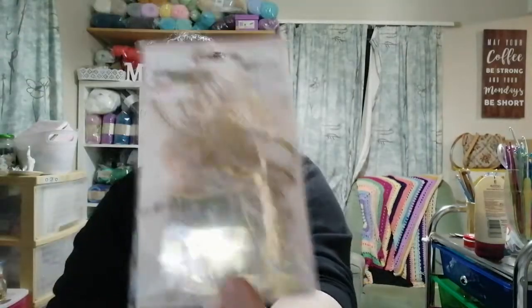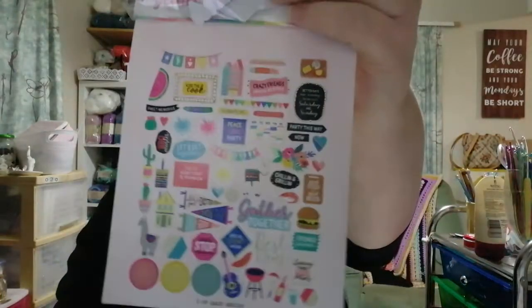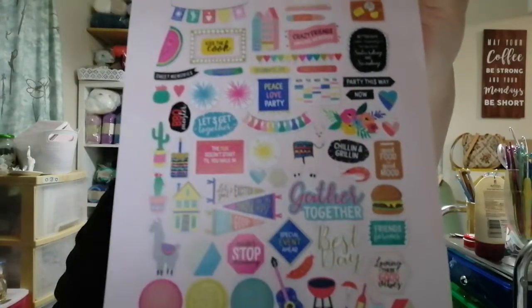In the Briarwood collection I also got foiled acetate shapes — only about 10 to 12 pieces but really pretty to go with the collection. And then Let's Get Together by Rosie Studio, ephemera with 126 pieces. I've got some of this collection already but at these prices — about $1.90 something with 30% off — they were really affordable. Normally these are about four dollars or more.